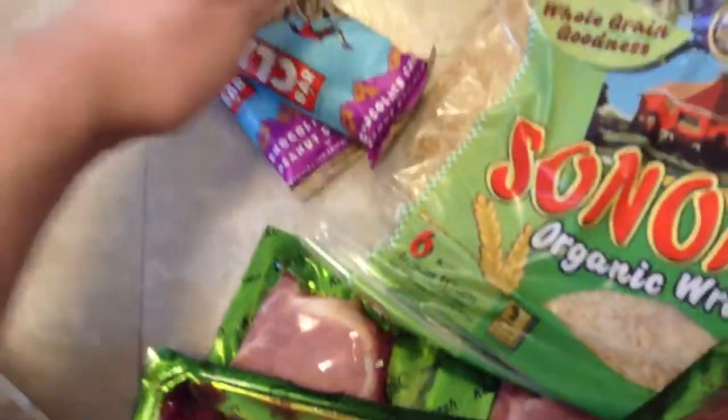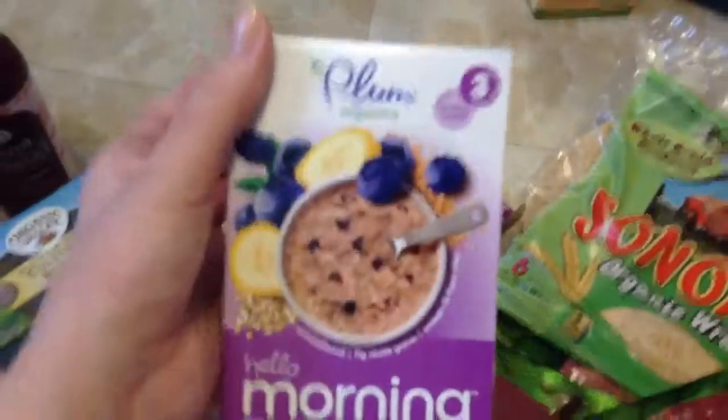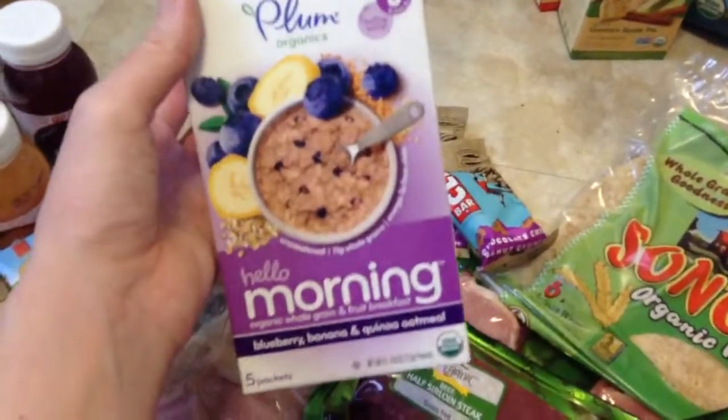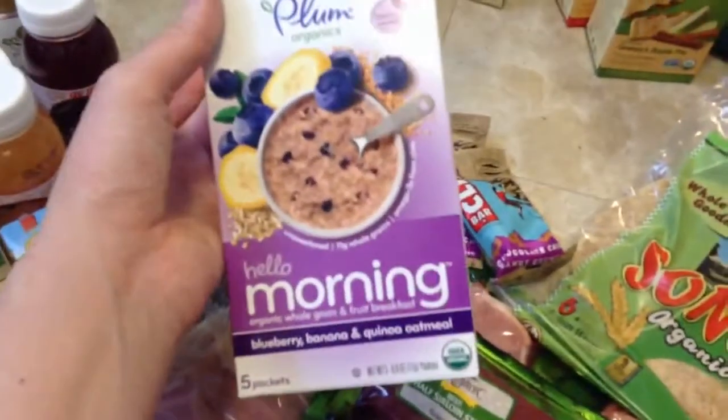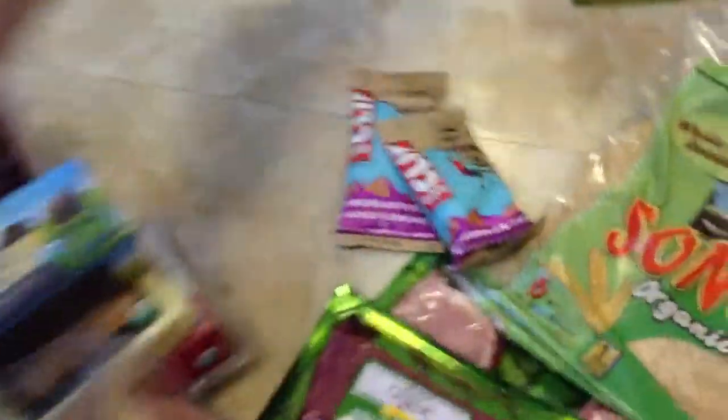We got some wraps because we were out of those. I got just two separate Clif Bars for myself, and then Matt got a big pack. Then I got Nathan some pouches — they're just like a super simple, easy thing that he likes. This is something new I hadn't seen before. It's called Hello Morning, and it comes with five packets of blueberry, banana, quinoa oatmeal. So that's pretty sweet.